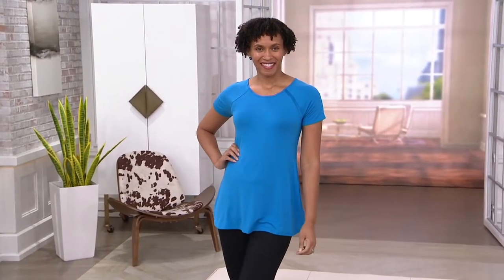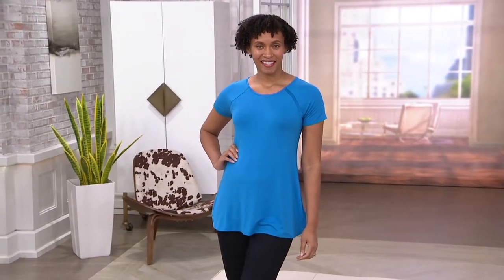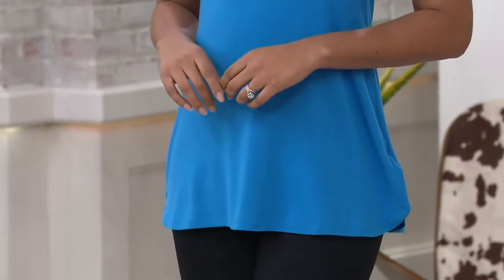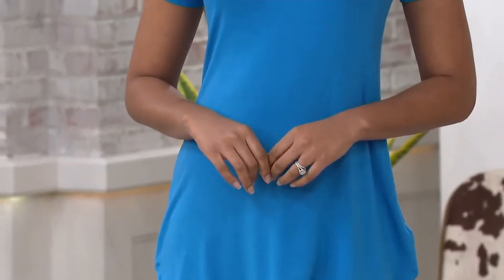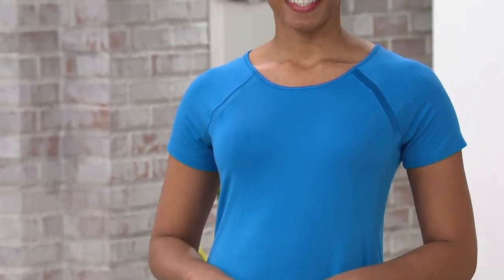Okay, this is fantastic. This is from Halston and it's under $26. Already 200 spoken for in this show. It's a crew neck raglan sleeve top at $25.55. Women love their Halston essentials.